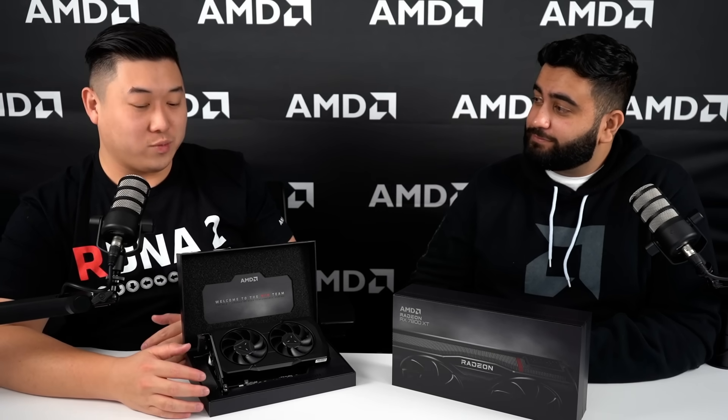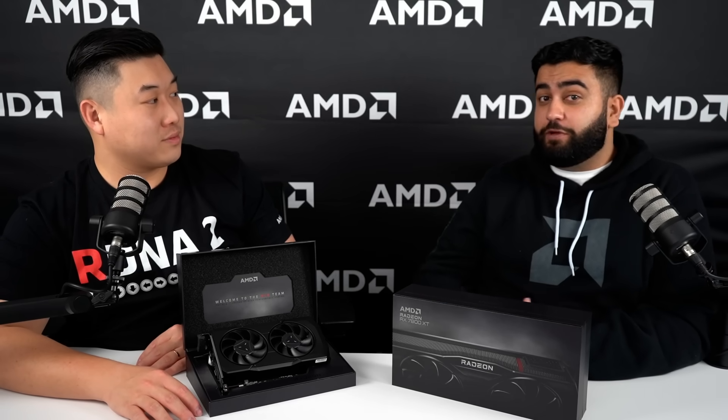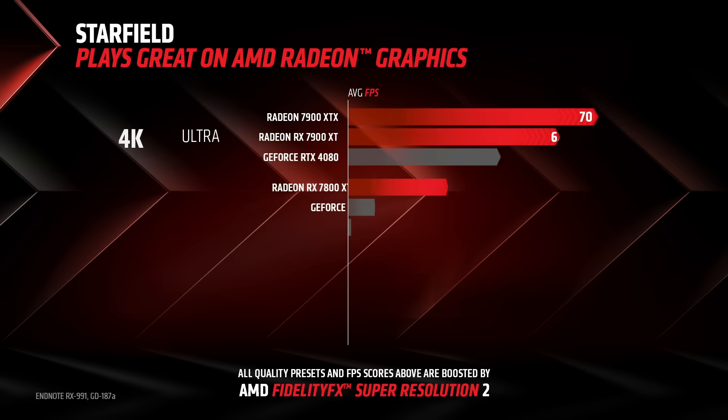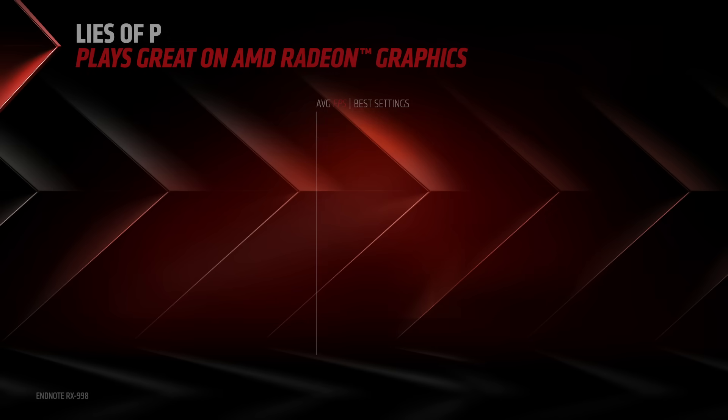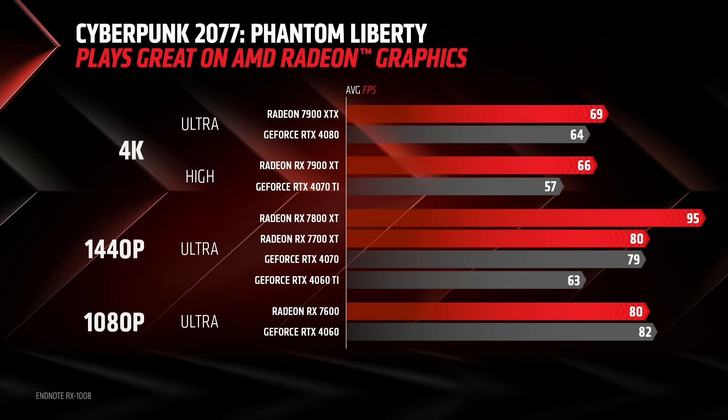So how do these cards actually perform in games we play today? If we look at the 7000 series product family from 1080p to 4K, Radeon is delivering a great gaming experience — whether you're playing Starfield, Lies of P, or any of the other countless games that came out over the summer.